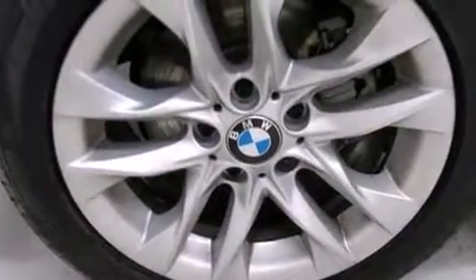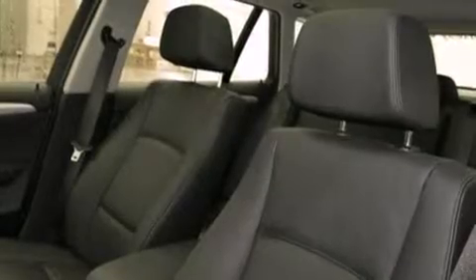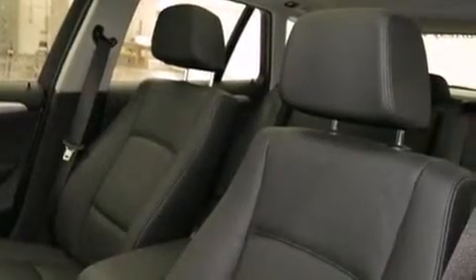All of the premium features expected of a BMW are offered, including a trip computer, an outside temperature display, power door mirrors and heated door mirrors, rear wipers, and one-touch window functionality.